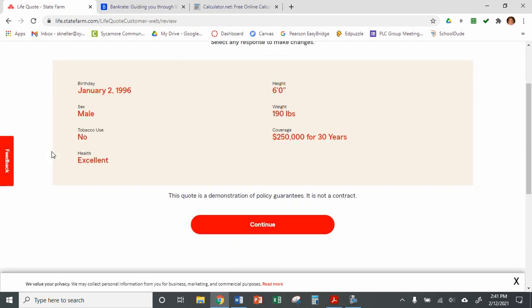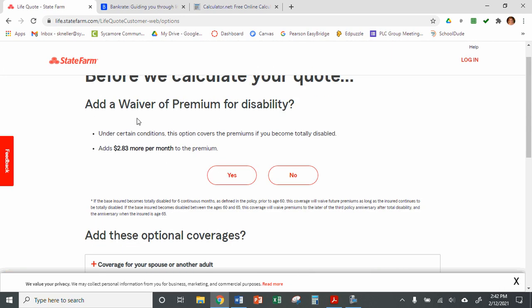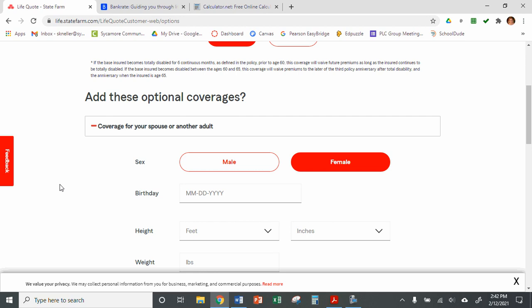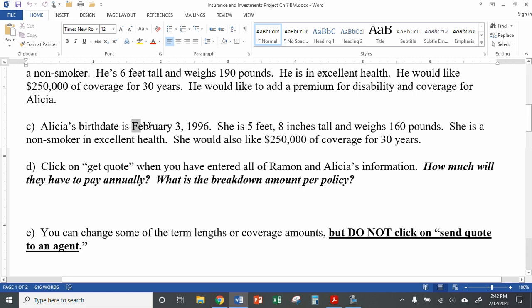On the next page, scroll up a little bit and it says, would you like to add a premium for disability? We talked about how in the book that's a good option — it's $2.83 more per month, so that seems fair, so we'll select yes. Then in the drop-down we're going to add coverage for his spouse. For Alicia, her made-up birth date is February 3rd, 1996. She's 5 feet 8 inches tall, weighs 160 pounds, a non-smoker in excellent health, and we'll do the same coverage — $250,000 for 30 years.